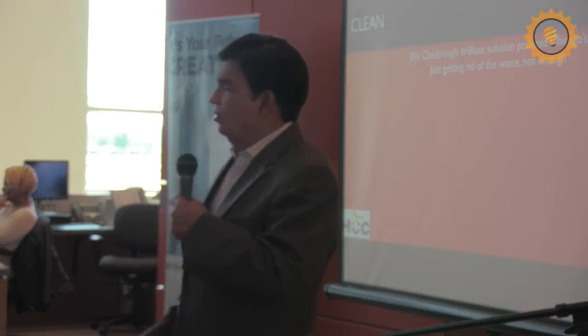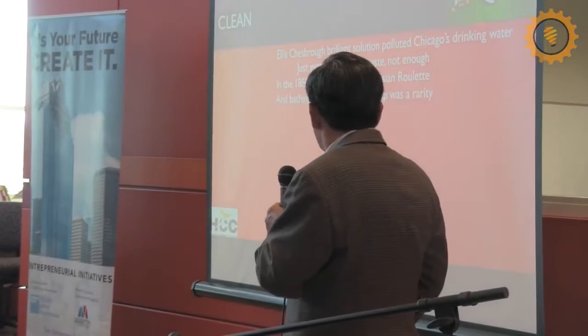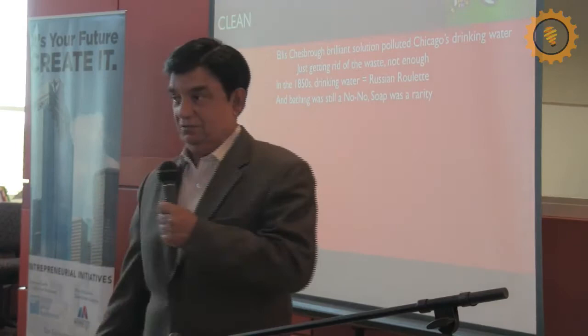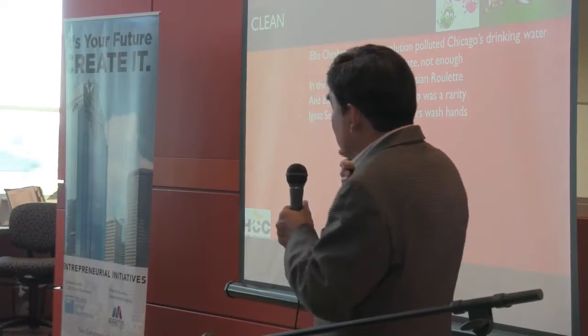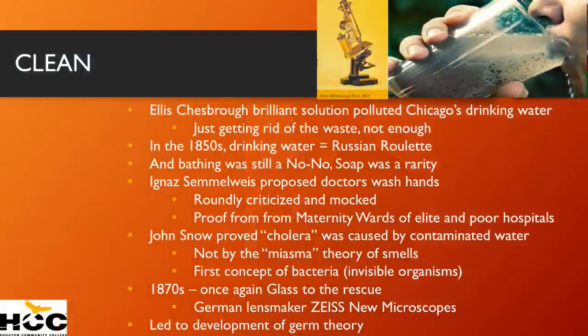Drinking water in those days was playing Russian roulette. It was also exacerbated by the fact that people just didn't bathe — bathing once a year was too much. The theory was that bathing was the reason for getting diseases. And washing hands never took place. There was a Hungarian doctor called Ignaz Semmelweis who said doctors ought to wash their hands. He was mocked, derided, and made fun of. But then he proved that washing hands helps, because he looked at statistics between two hospitals — one for rich people had higher infant mortality than one for poor people. In the poor hospital, midwives were delivering babies and washing their hands; in the rich hospital, doctors were delivering them and not washing their hands.